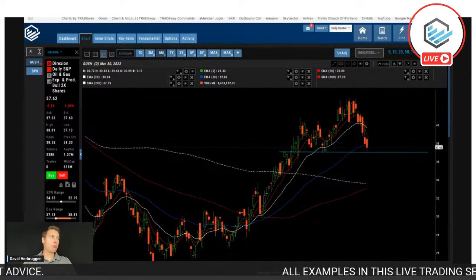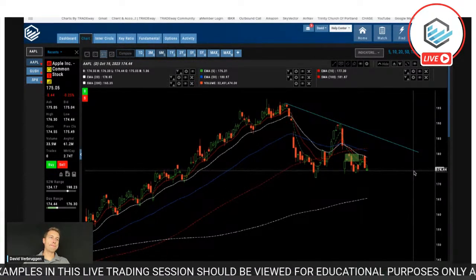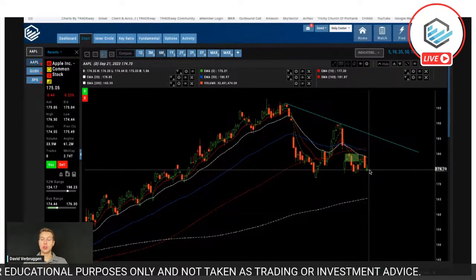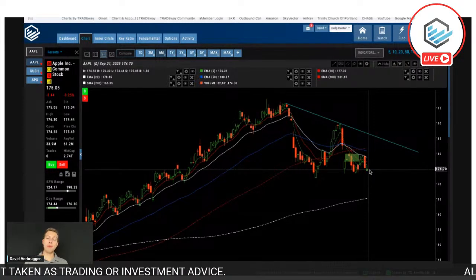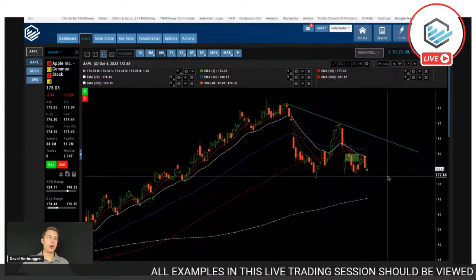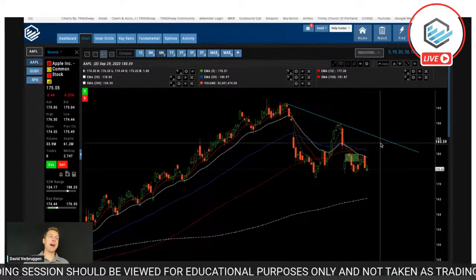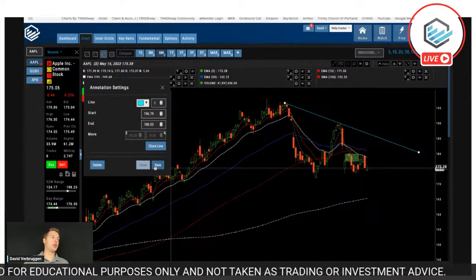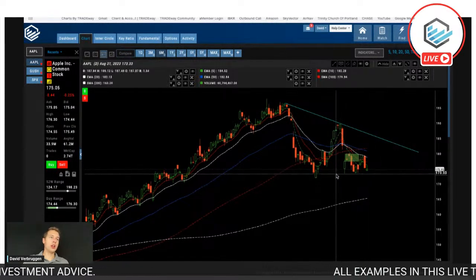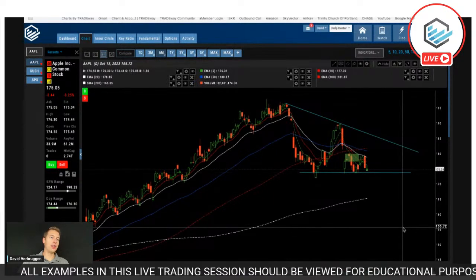Benjamin also wants to look at Apple — an October 6th expiration 175 call. So this is a straight call option with a really quick expiration. In our teaching, we want to go out about three or four months for a step-two call option, and here we're looking at only about two weeks. I don't see anything that suggests we should move up a ton. Maybe it comes back up to this downtrend line, but that line hasn't been confirmed yet. I'd say definitely not yet — I wouldn't want to be in a call on Apple right now.